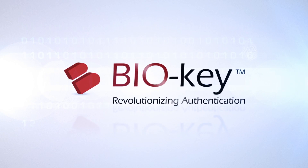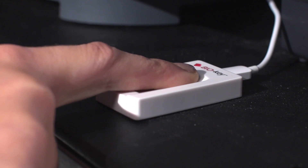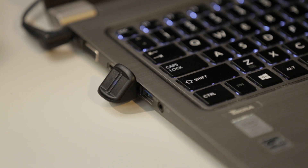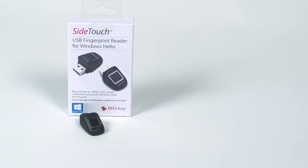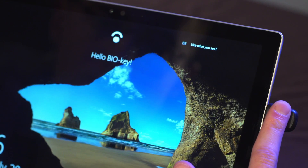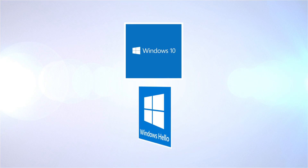BioKey, the leading developer of innovative biometric identification solutions, introduces a series of durable, compact fingerprint readers that operate on any Windows 10 device with a standard USB port. Sideswipe, EcoID, and Sidetouch have been tested and qualified by Microsoft for use with the new Windows 10 biometric sign-in platform, Windows Hello.